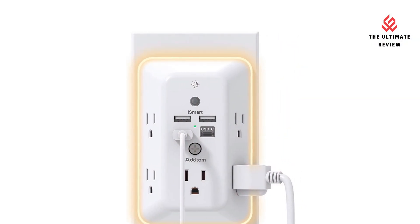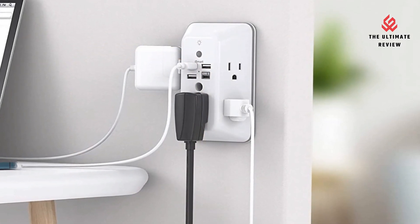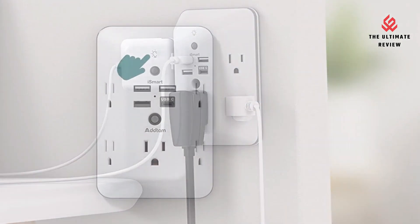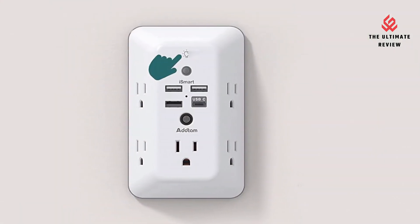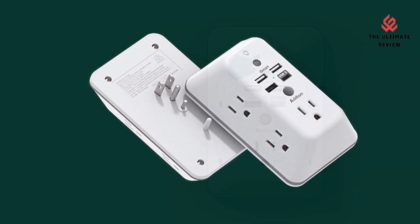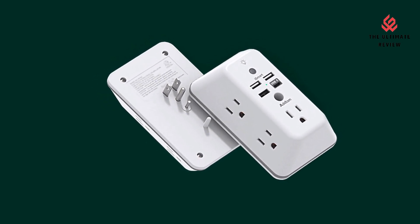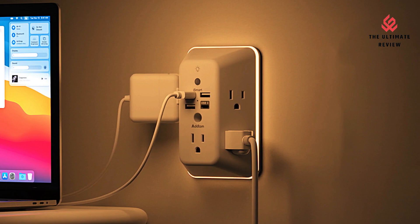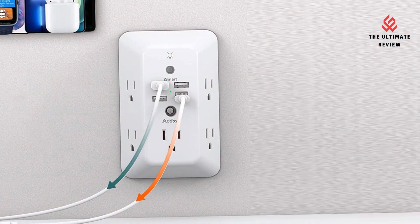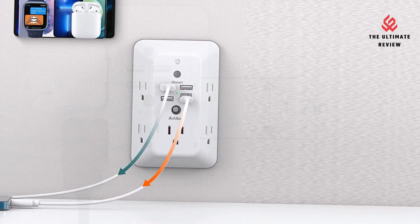Double Stability and Wide Space: the included screw can be used to secure it on a duplex outlet, and the plastic prong at the back provides additional stability. Note that for USB receptacles and GFCI outlets, the plastic prong needs to be cut off before use. The three-sided design and 1.7-inch large spacing between the 5 sockets make it easier to use for all kinds of equipment and accommodate oversized power adapters without blocking other outlets.